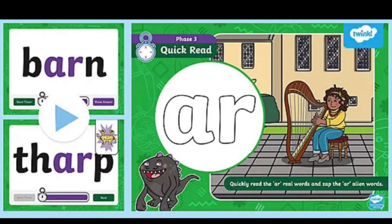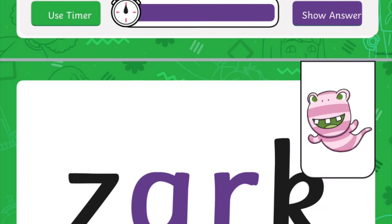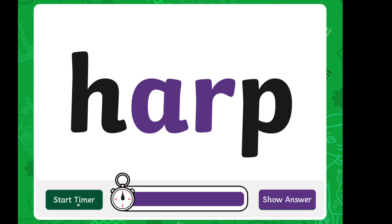Hi, I'm Nicola from Twinkle. Consolidate your children's understanding of the R sound with this handy PowerPoint. There are a mixture of real and fake words, and to challenge children to read the words quickly, there is a fun timer that can be activated on each slide.